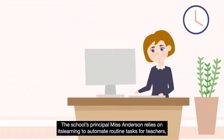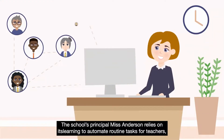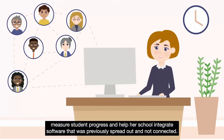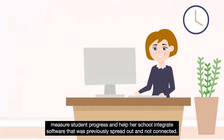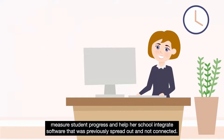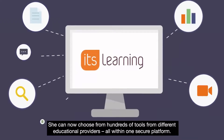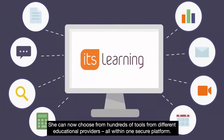The school's principal, Ms. Anderson, relies on It's Learning to automate routine tasks for teachers, measure student progress and help her school integrate software that was previously spread out and not connected. She can now choose from hundreds of tools from different educational providers all within one secure platform.